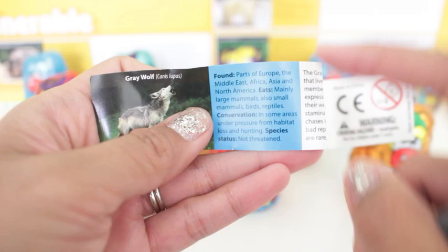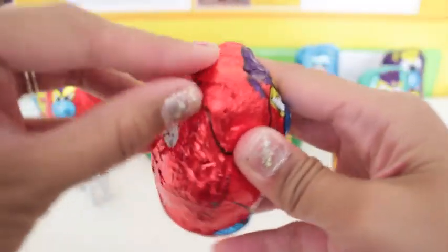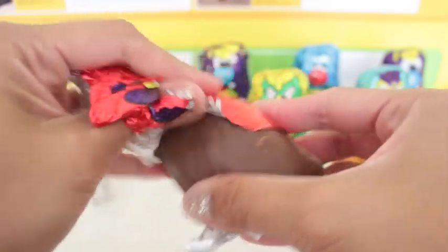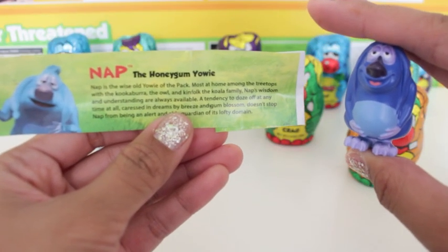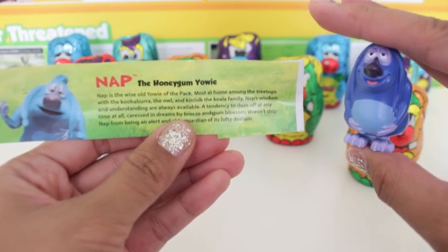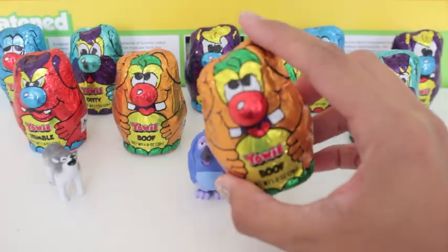And it shows that it's not threatened. And next up is Rumble. Nap is the honey gum YOWIE. Nap is the old wise YOWIE of the pack, most at home among the treetops with the cocoa barrel. Sometimes he is sleepy too. And next up is the YOWIE Boof.